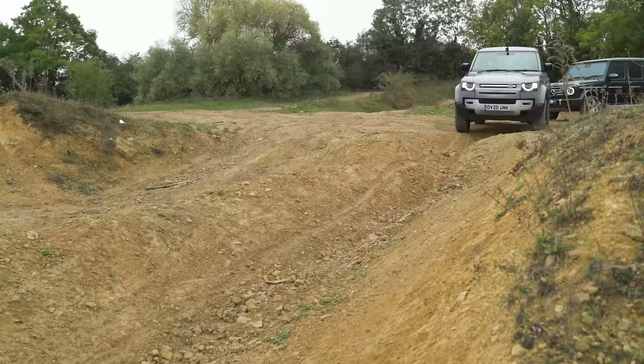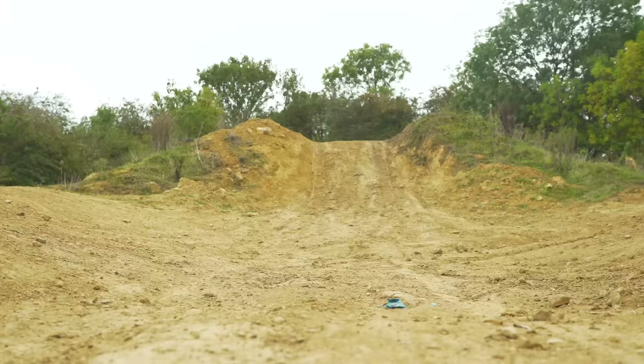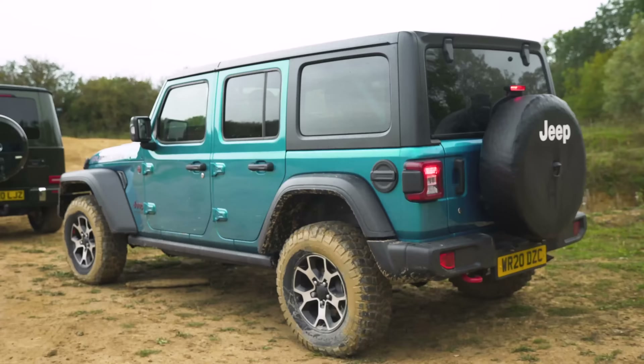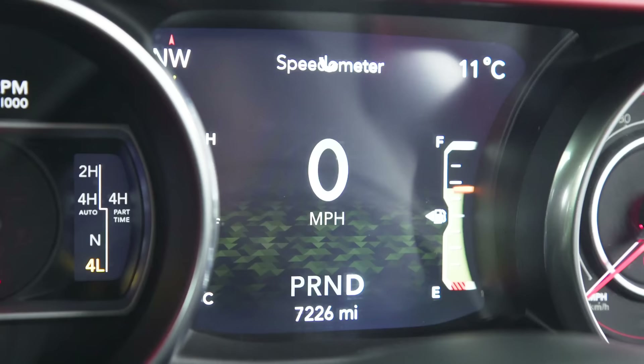The fifth challenge is about wheel travel and approach, departure, and breakover angles. We're going to drive a course down a hill onto a slope to see how well the cars keep all wheels on the ground, then over hills and up another slope that tips the cars sideways. The Jeep has an advantage because I can decouple its anti-roll bars, allowing the wheels to travel as much as possible to maintain traction.